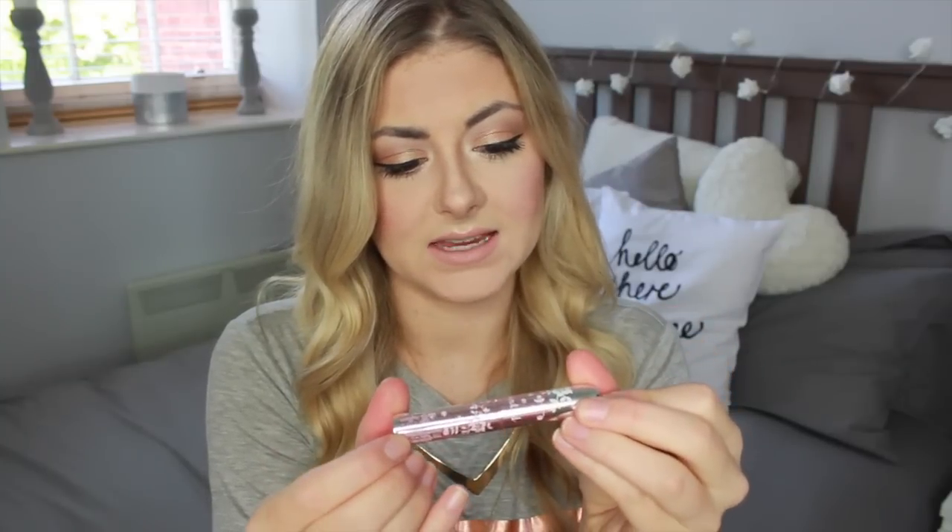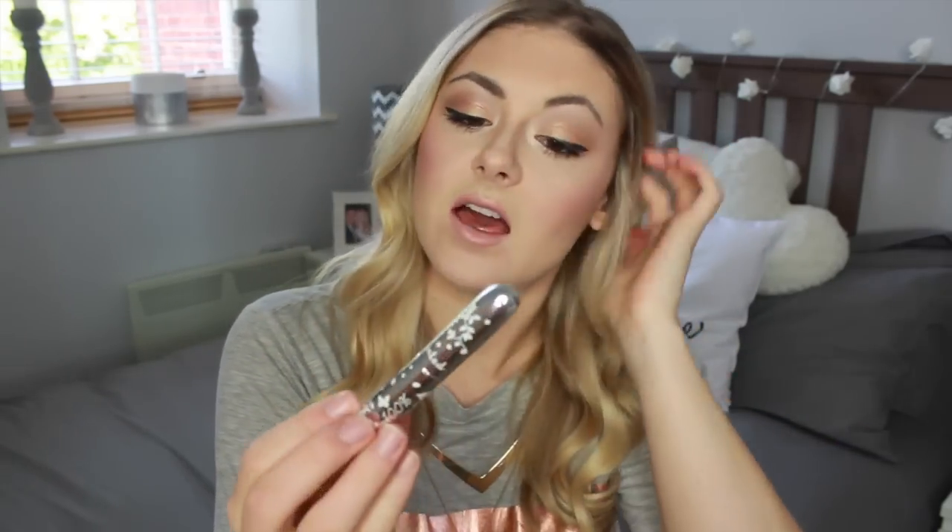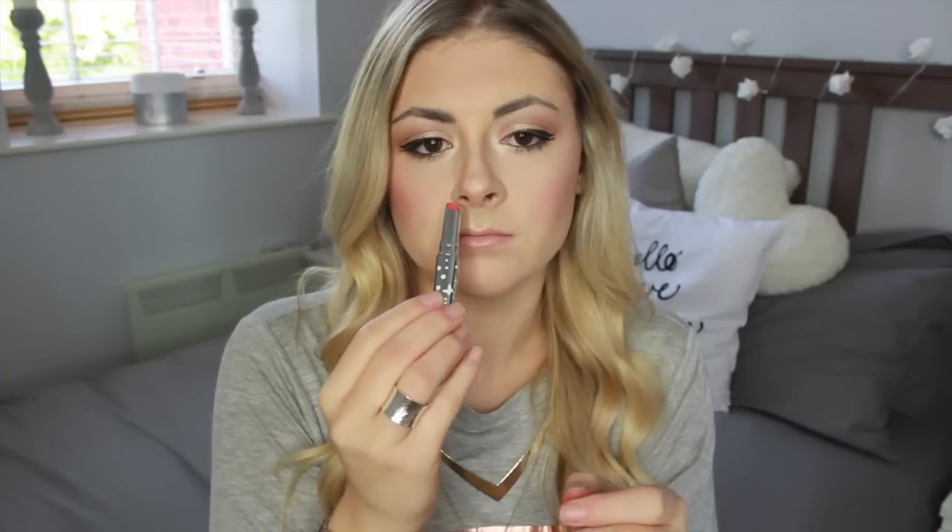The next thing in here is the 100% Pure Fruit Pigmented Lip Glaze in Peach — 100% natural, 100% vegan. This is £19 and it's full size. The packaging is quite fancy and looks really pretty. I'm not sure I would call this a peachy colour — it's quite coral-y, quite dark. For this time of year I would have liked maybe a slightly darker colour, but the packaging is very snazzy. I like that.